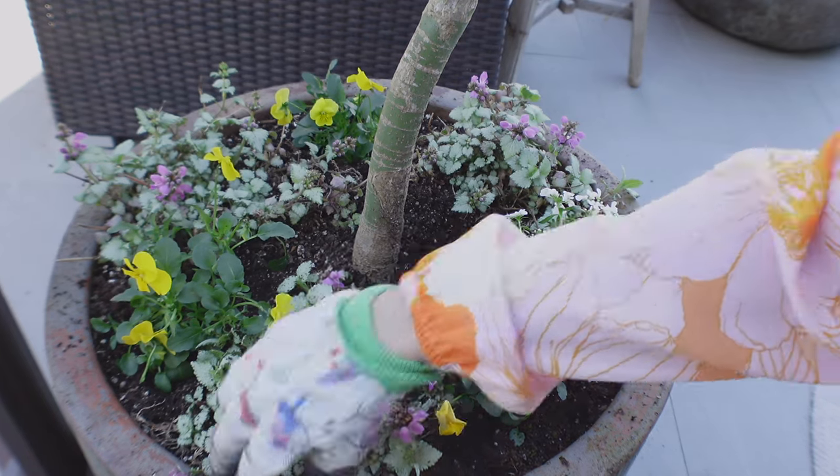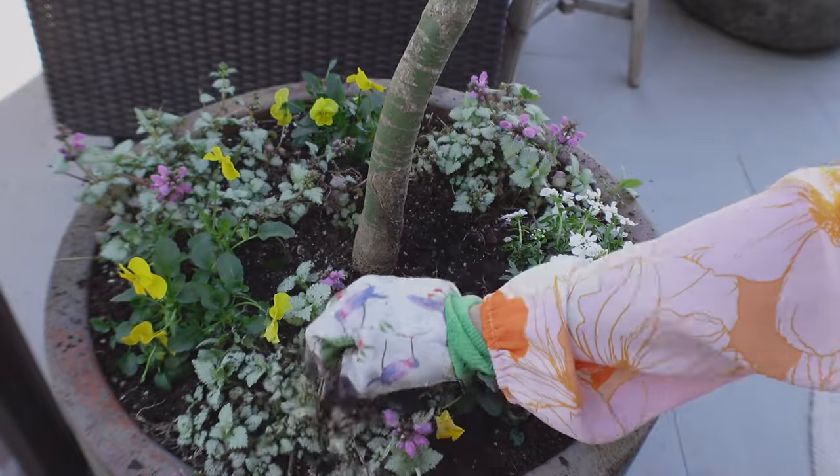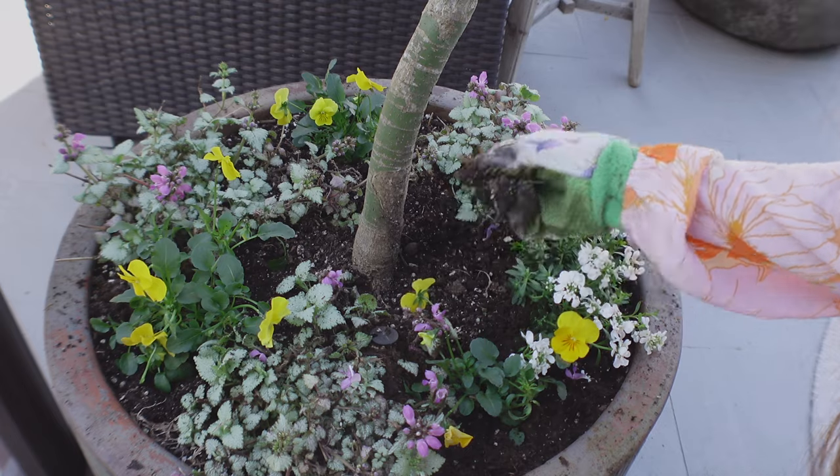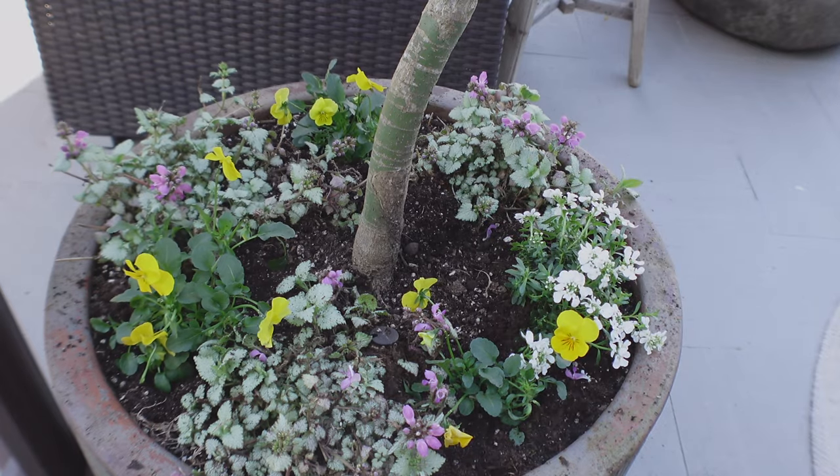This is a large pot that has a miniature Japanese maple, and these little pink flowers are perennial. I wanted to add something bright, and these yellow pansies work really well with it.